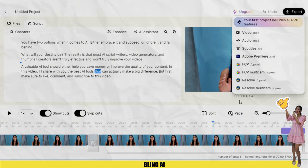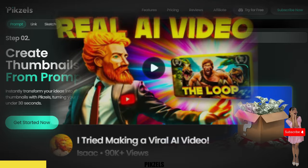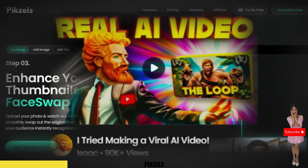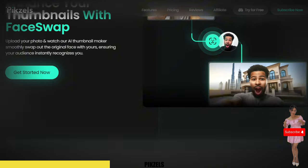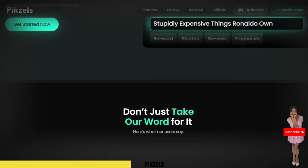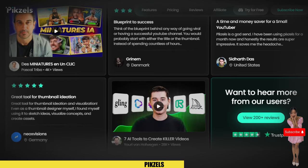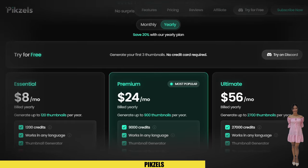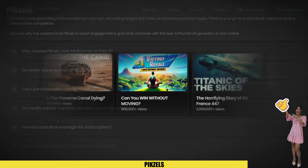FIGZELF is a platform that leverages AI to quickly create thumbnails and titles for videos. It enables users to discover content ideas, swap faces, and enhance their thumbnails, producing high-CTR visuals that truly stand out. It works similarly to Midjourney but with some key differences. I'll show you some samples of these impressive thumbnails, all generated using FIGZELF AI.